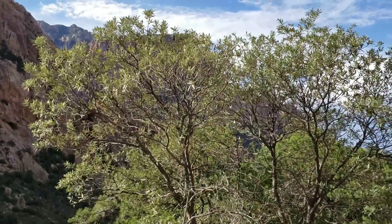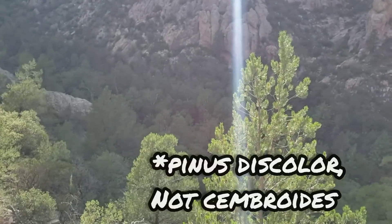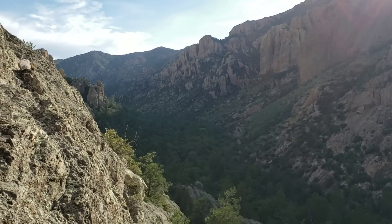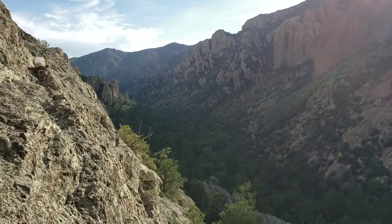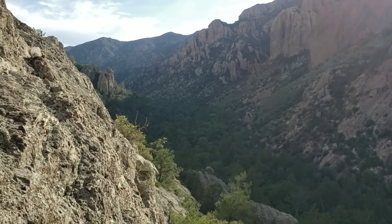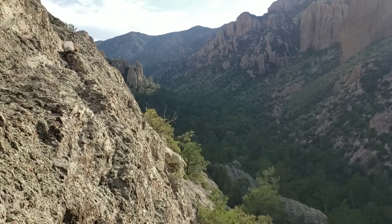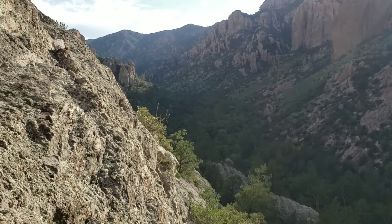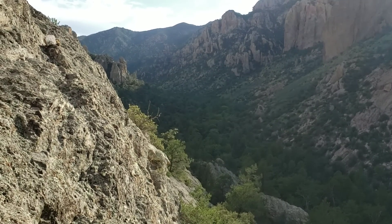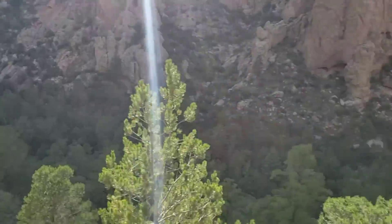Beautiful Quercus hypolucoides. Pinus cembroides — nice piñon pine. The flora is a lot different further up that wash — a lot more of that Pleistocene relic stuff. More moisture-demanding species that have just been locked in this little canyon. Used to be more widespread in this region, then as the climate dried out and got hotter over the last 10,000 years, they just got stuck here — like the maples and the cypresses.